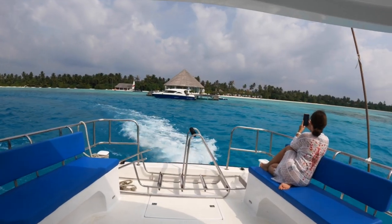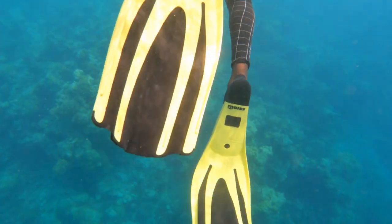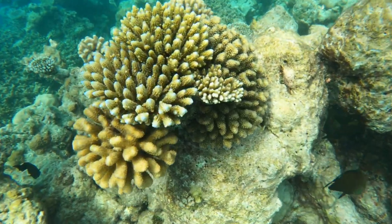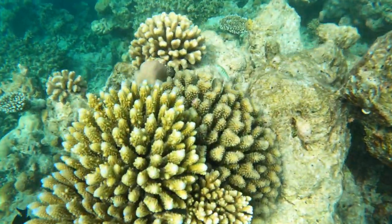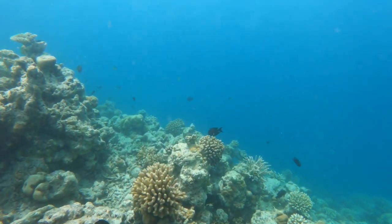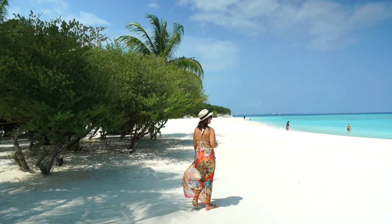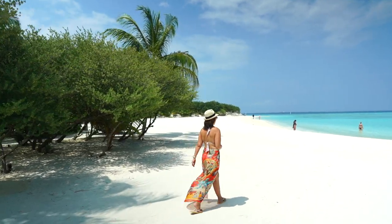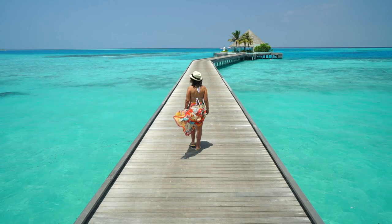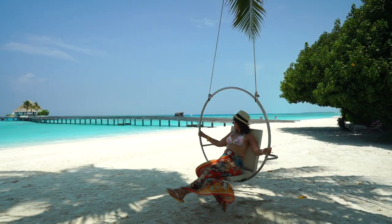Of course, you can't visit the Maldives without going diving or snorkeling, so we went on a sea turtle excursion. Unfortunately we didn't see any turtles on this trip, but snorkeling over a vibrant coral reef was plenty of consolation. Something else we really enjoyed about Kandima was that it never felt crowded — there was always somewhere you could go to find solace or your own piece of paradise.